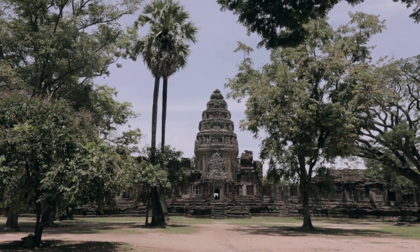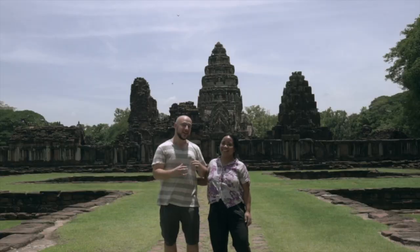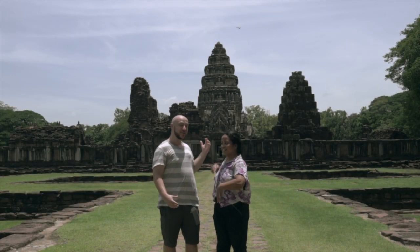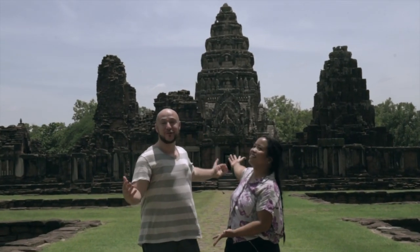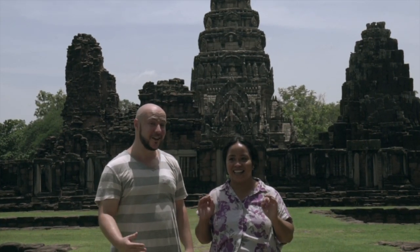The cool thing about Pimae is that it's actually the end of the ancient road connecting Pimae and Angkor Wat in Cambodia. This is a Khmer temple — it looks very much like Angkor Wat. It's beautiful, well-maintained, stunning, and so clean and quiet.